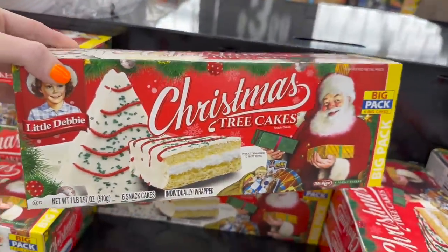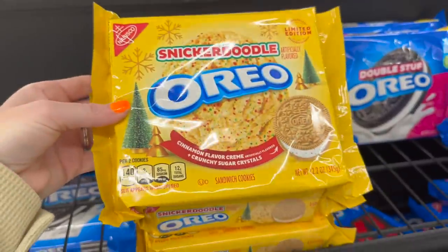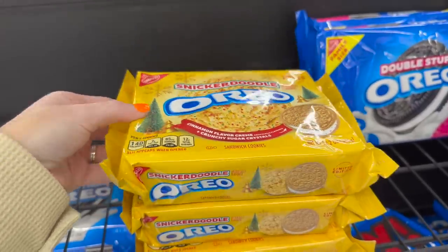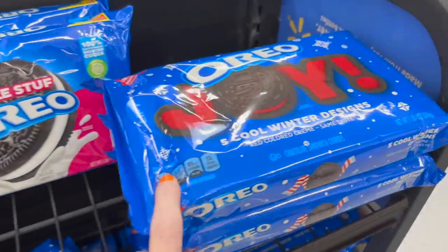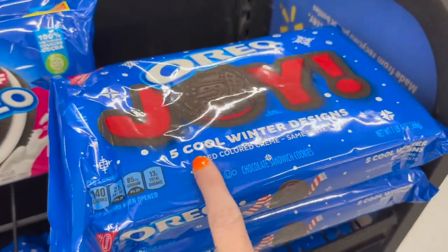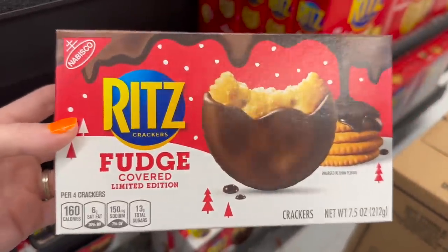Remember last year, these big Christmas tree cakes? They were really hard to find. I've showed these a million times — cinnamon flavor cream and crunchy sugar crystals — but I haven't bought them because I just don't think we would eat them. They also have the Joy Oreos out with the winter designs on them. If I do end up buying any of those snickerdoodle or winter Oreos, it will be because I'm making something cool for Christmas.